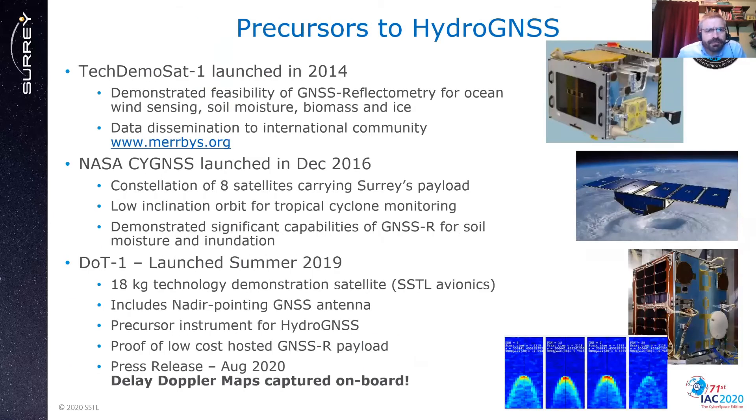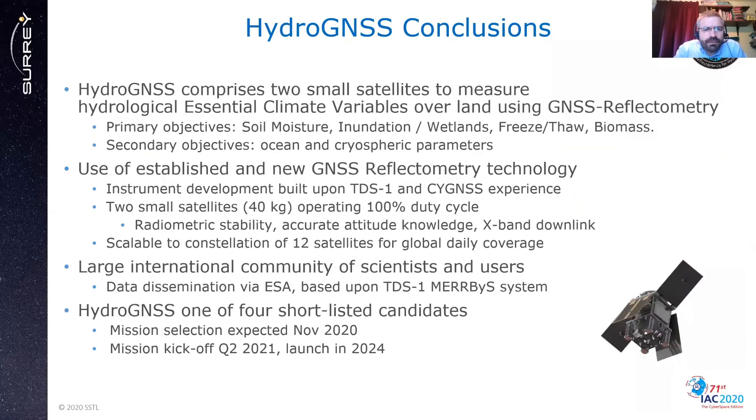The precursors to HydroGNSS include TechDemoSat 1, launched in 2014, Cygnus in 2016, and most recently DOT1, launched last year, for which we've just issued a press release with delayed Doppler maps captured in orbit. To finish, HydroGNSS comprises two satellites to measure essential climate variables using GNSS reflectometry, using both established and new techniques to bring new measurements to the world. Data will be released freely to a large international community of scientists and users. It is one of four shortlisted candidates, with mission selection expected in November 2020 and mission kickoff in 2024. Thank you very much.